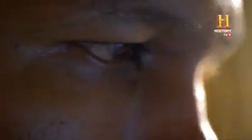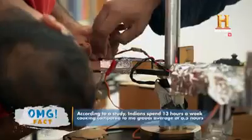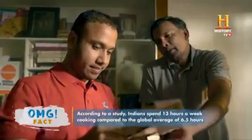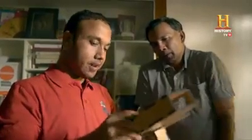We have been working on the mechanical chef for the past 4 years to eliminate that 3-hour cooking time. And today, a working prototype is prepared.